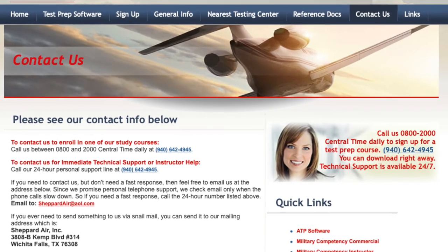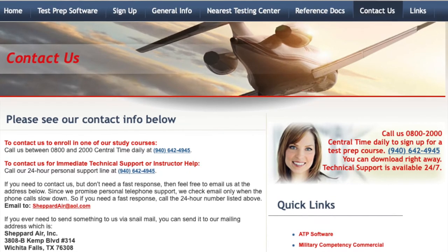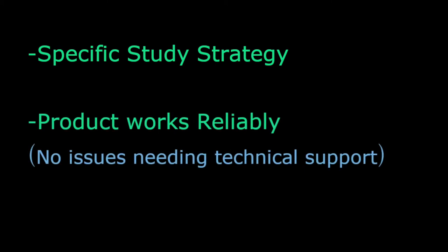The customer support also communicates instructions both clearly and simply. This includes explaining their highly recommended study strategy that works best with their program and will save you a lot of time. Even with customer support always available, I didn't have to contact them hardly at all because their product worked so well. The one time I did call was to reset my login and password, which is completely routine and takes about one minute.